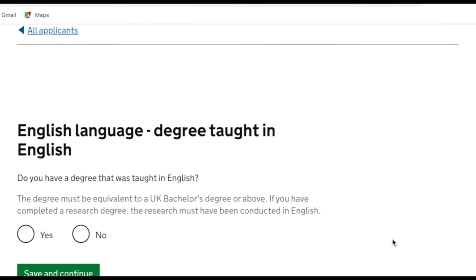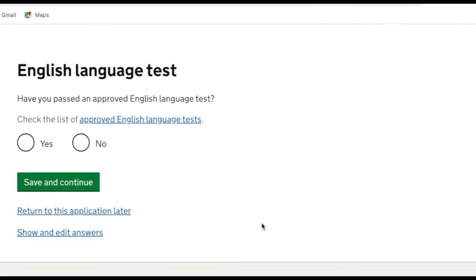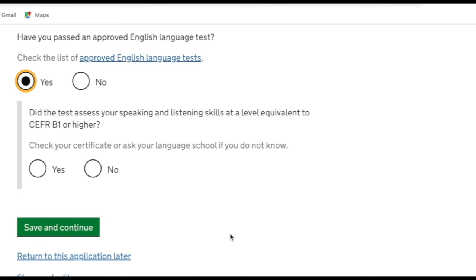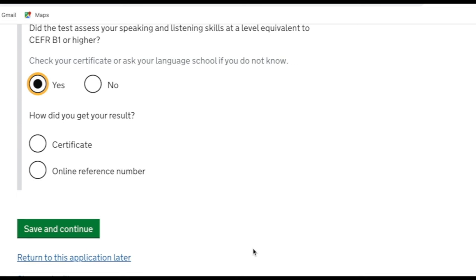It asks if you have a degree taught in English — my husband doesn't, so we ticked no. Then it asks if the applicant has passed an approved English language test. We ticked yes, and confirmed the test assessed speaking and listening at CEFR B1 or higher — this refers to the IELTS B1 test, which is required for ILR. My husband did his B1 for his last application and we're using that certificate here. I ticked that we have a certificate.